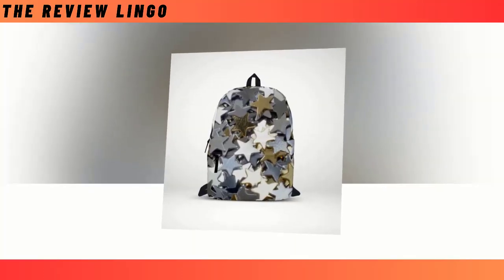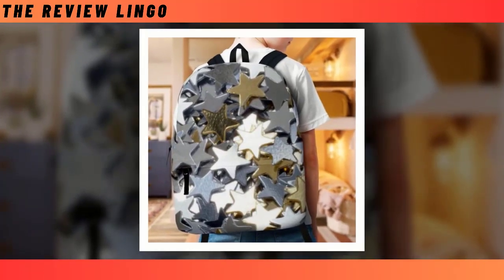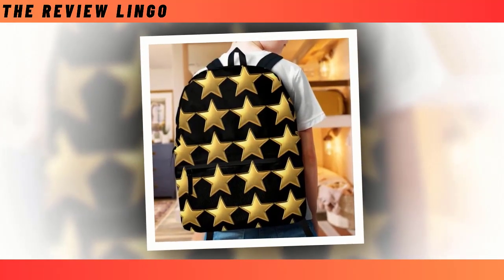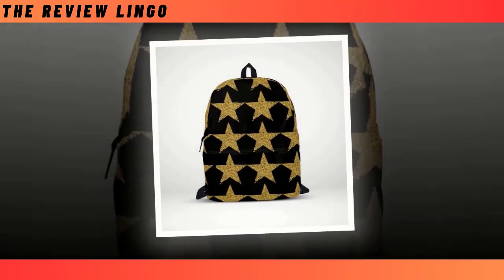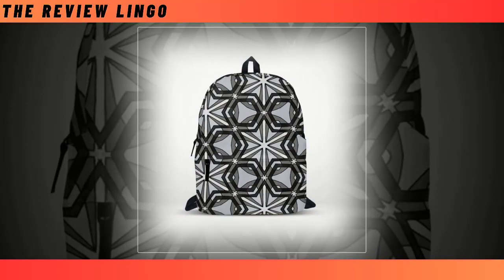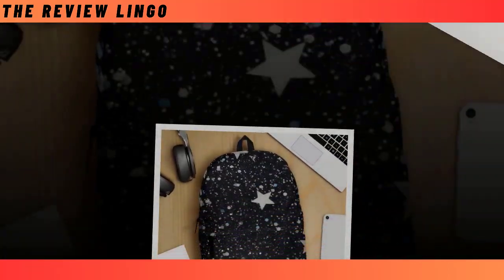In a world where functionality meets fashion, the backpack stands as an indispensable companion for modern individuals. From the sleek mini starry design to the celestial elegance of the Parton Star Backpack, the sophistication of the mini glitter Golden Star Backpacks and mini Golden Star Backpacks, and the rugged charm of the Steel Star Backpack — each design promises to elevate your style while ensuring durability and practicality. So why settle for ordinary? Elevate your style and functionality with these celestial-inspired backpacks, where every journey becomes an adventure among the stars.